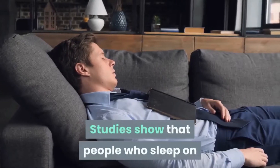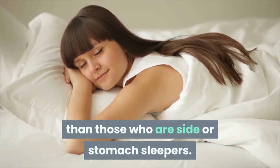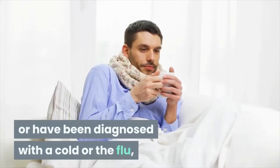Studies show that people who sleep on their back tend to be more likely to snore than those who are side or stomach sleepers. Tip 4: if you suffer from allergies, sinus infections, or have been diagnosed with a cold or the flu,